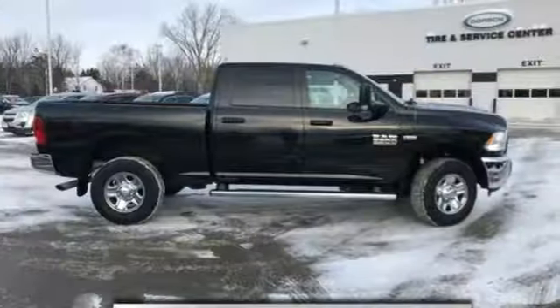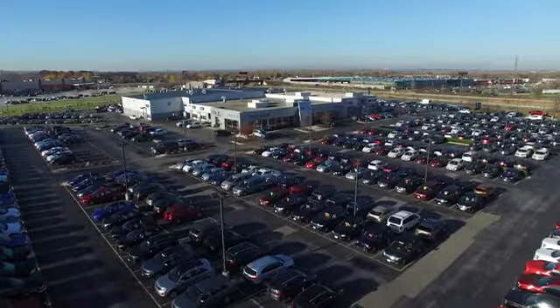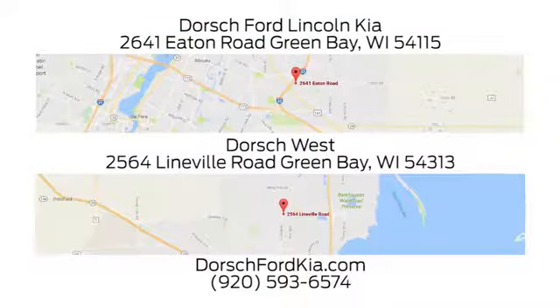Ram works hard, plays harder. Stop in for a test drive and make it yours today. Dorsch Ford Lincoln Kia — we have two convenient locations in Green Bay and look forward to serving you.